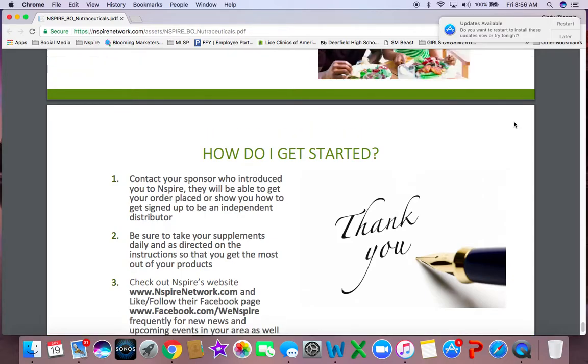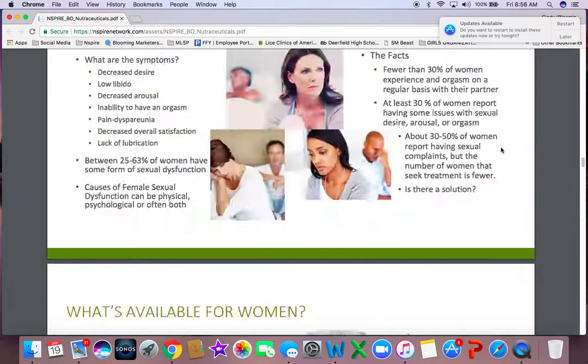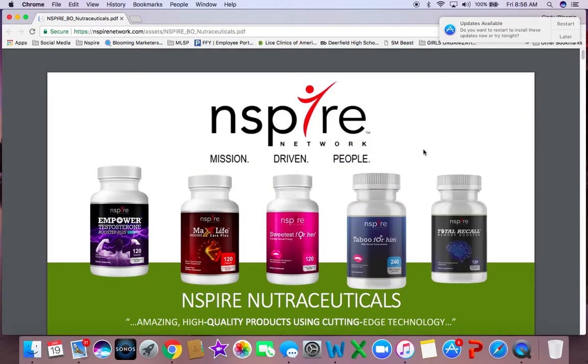I wanted everybody to realize that Inspire Network is way more than just Cherish — we have an incredible line of nutraceuticals. This is Cindy Bloom from Chicago. Click the link below to subscribe to my channel. Don't forget, you can go buy any of my products at www.womenwecherish.com. I will see you very soon on the next video — have a fantastic day!